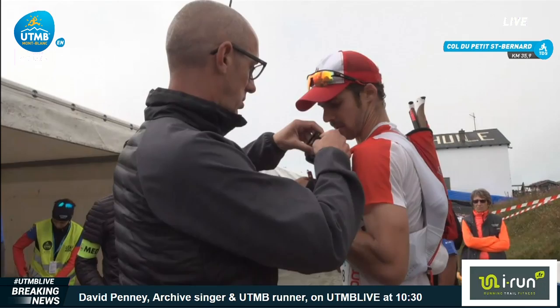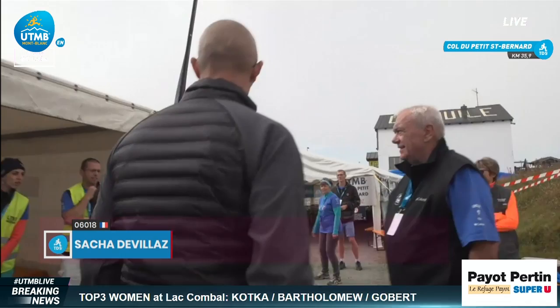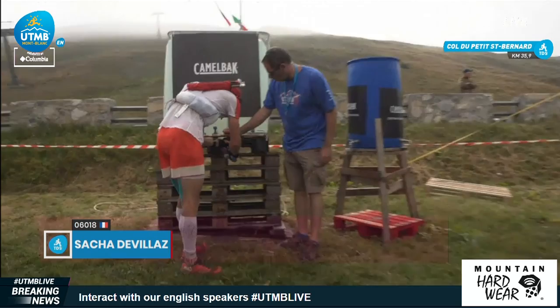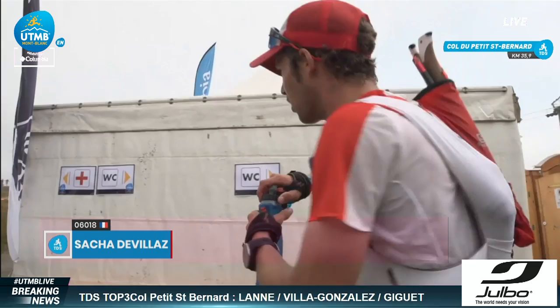As they arrive here at Col de Petit Saint-Bernard, they've completed 2,500 meters of positive elevation of the 7,200 meters they will be ticking off today. Michel Lannes is now in the lead. At the front we have France, Spain, France, Italy, and France — a good mixture at the front.